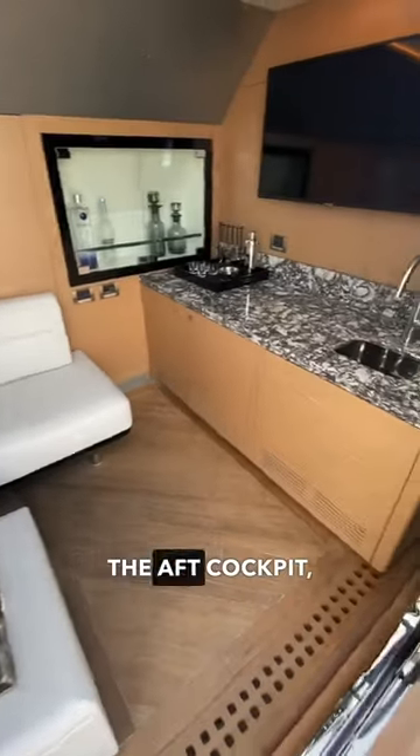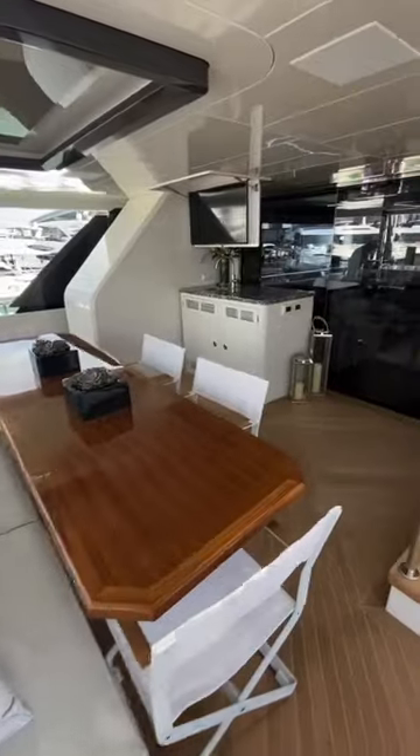As we head above deck, we'll pass through the aft cockpit, which provides a spacious outdoor lounging and dining area.